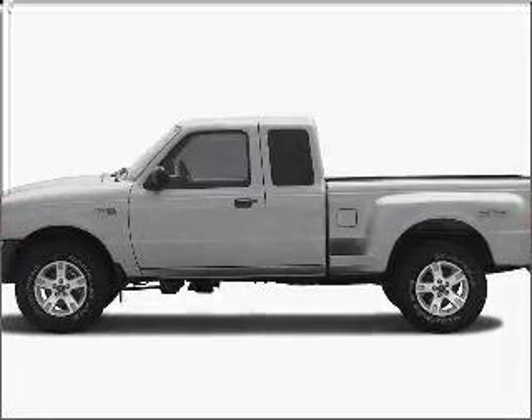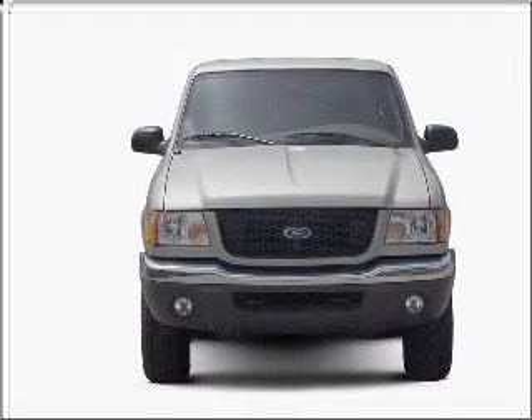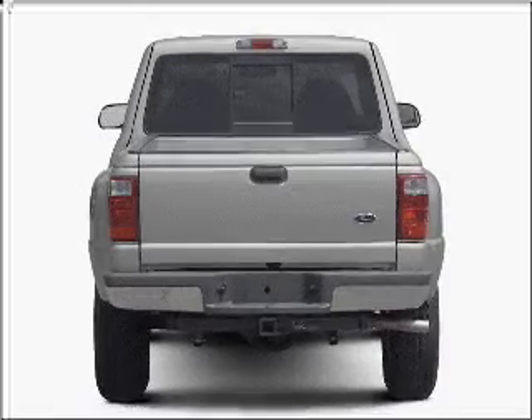Presenting the 2003 Ford Ranger — everything you need under one roof with this great vehicle. With a solid six cylinder engine connected to a smooth shifting transmission, stand out from the crowd with premium wheels.